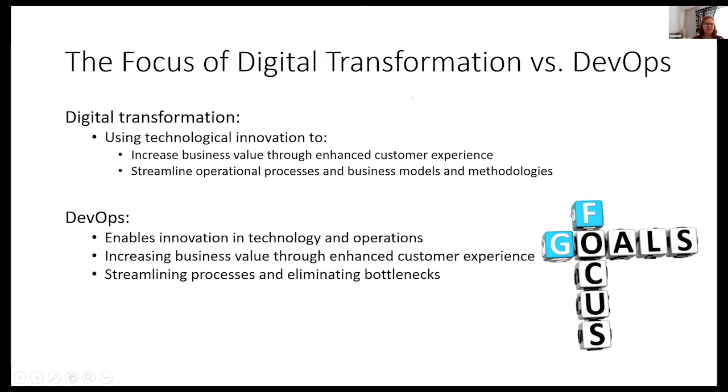The focuses of digital transformation versus DevOps are a little different. Digital transformation uses technological innovation to increase business value by enhancing customer experience and streamlining operational processes and business models. DevOps enables innovation through technology and operations, increases business value by enhancing customer experience, and streamlines process and eliminates bottlenecks. You can see the synergy right there — to have a successful digital transformation, you really need DevOps.